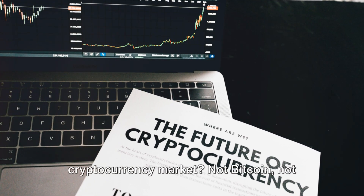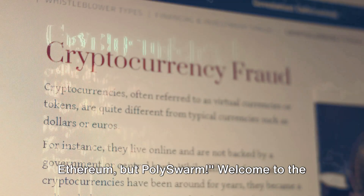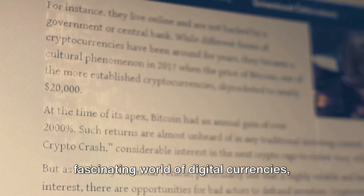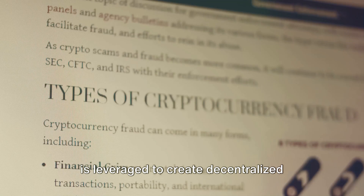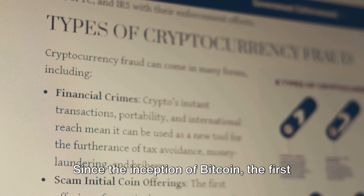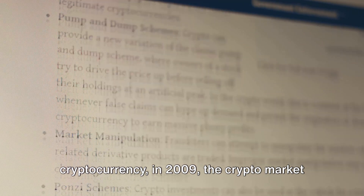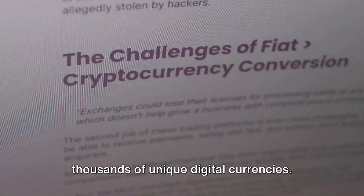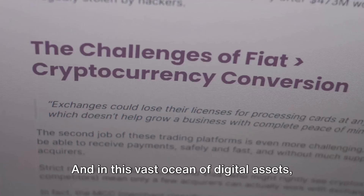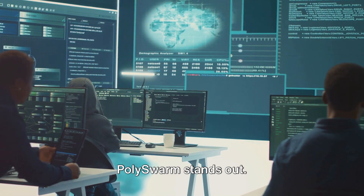Wondering what's the latest buzz in the cryptocurrency market? Not Bitcoin, not Ethereum, but Polyswarm? Welcome to the fascinating world of digital currencies, where the power of blockchain technology is leveraged to create decentralized financial ecosystems. Since the inception of Bitcoin, the first cryptocurrency, in 2009, the crypto market has evolved exponentially, giving birth to thousands of unique digital currencies. And in this vast ocean of digital assets, Polyswarm stands out.